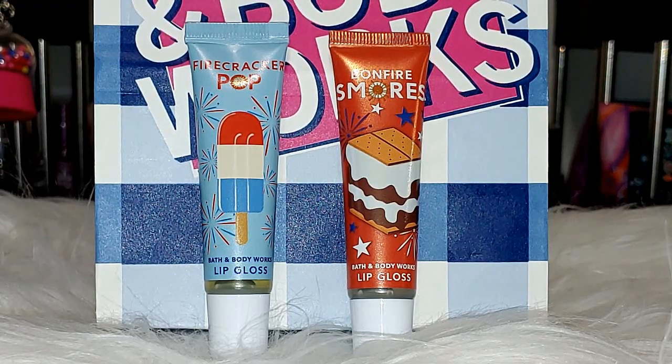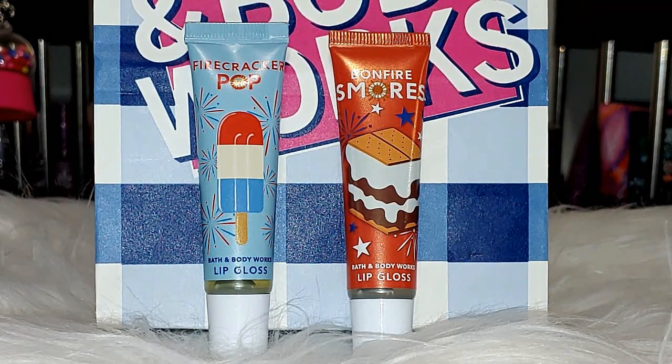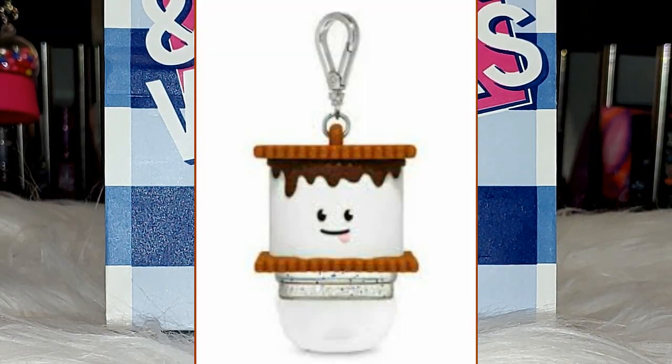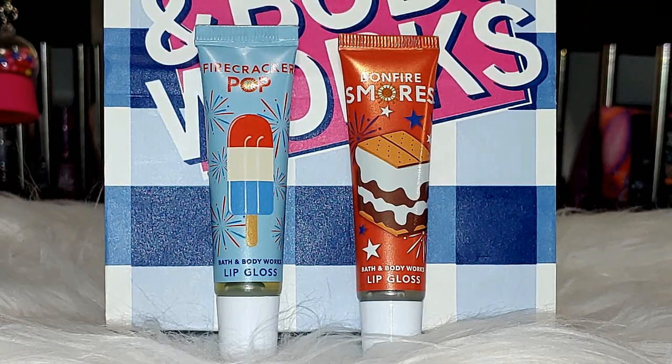From Bath & Body Works, we have the new lip glosses. We got Firecracker Pop and Bunfire S'mores — they both smell really nice. I'm glad these do not have the shimmer in them, because sometimes they have lip glosses with little sparkles. Sometimes you just want a clear gloss. The Firecracker Pop doesn't smell like the actual body care; it just has a sweet smell. The S'more one, I'm getting a vanilla marshmallow scent — smells really nice. I absolutely love the packaging on both. The S'more one reminded me of the Pocket Back that came out last fall. I always regret not picking that up; I'm searching on Mercari or Amazon because I really want that Pocket Back holder. Hopefully they bring it back this year.